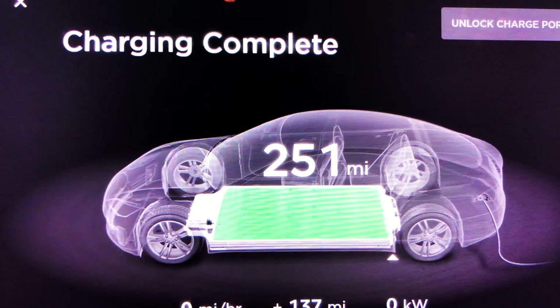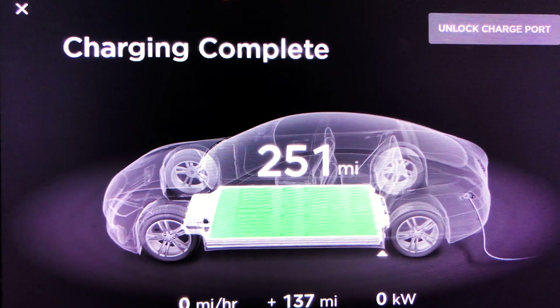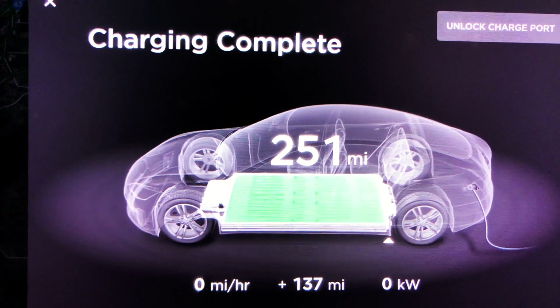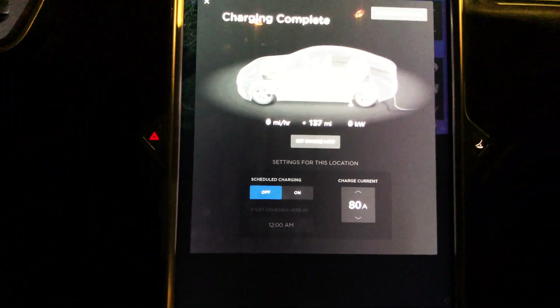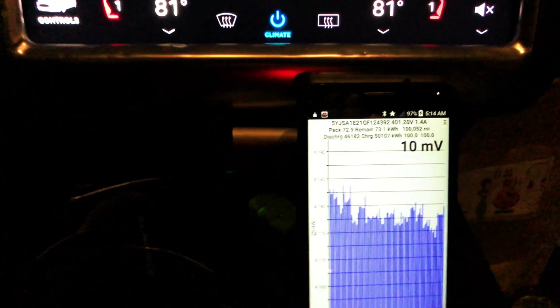Charging complete. We have 251 rated miles. We added 137 miles. Charging has been really slow because the Oak Creek Supercharger was completely full just a few minutes ago, and I've been fighting other cars for charge rate.